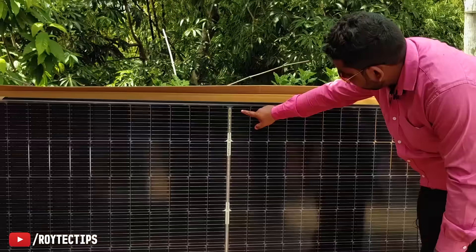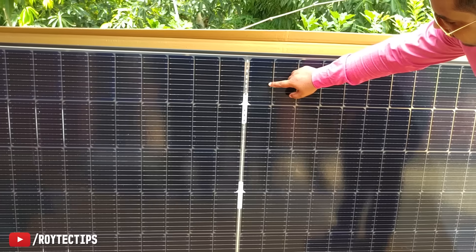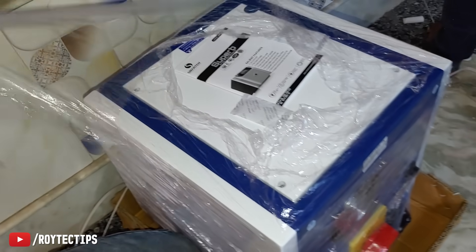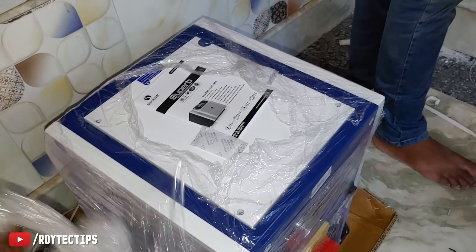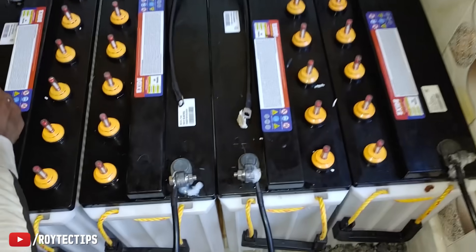The build quality of the solar panel is superb and it comes with a 25-year warranty, so if you have any problem within 25 years you can get it fixed for free. In this system we are using a 5.2 kVA MPPT solar inverter from Smartwatch, which supports up to 3 kilowatt solar panels. To store the energy we need batteries, and we are using four 12-volt 150 ampere-hour lead acid batteries.